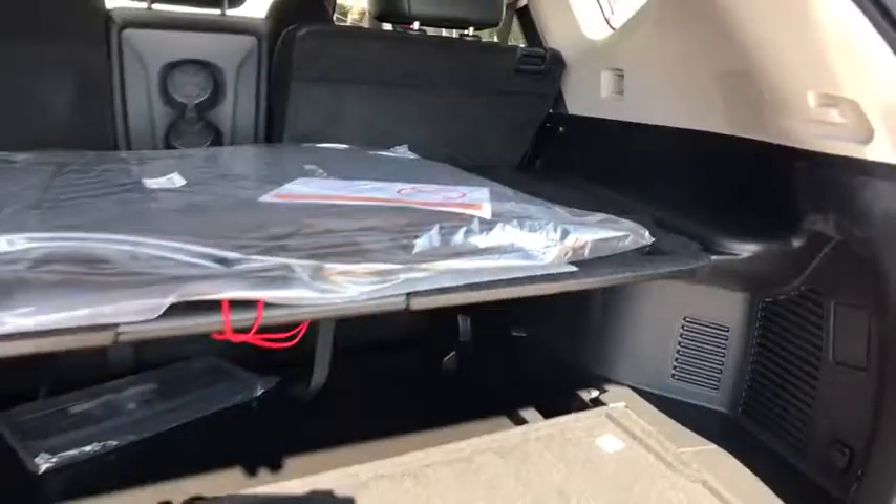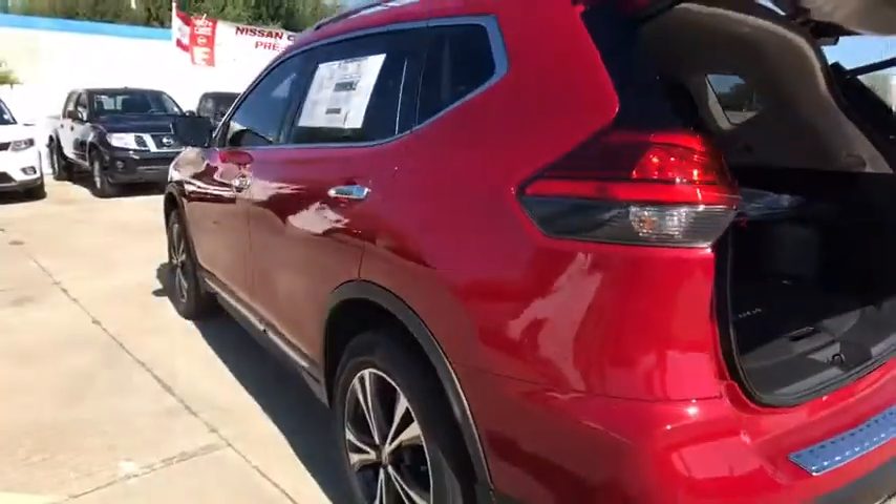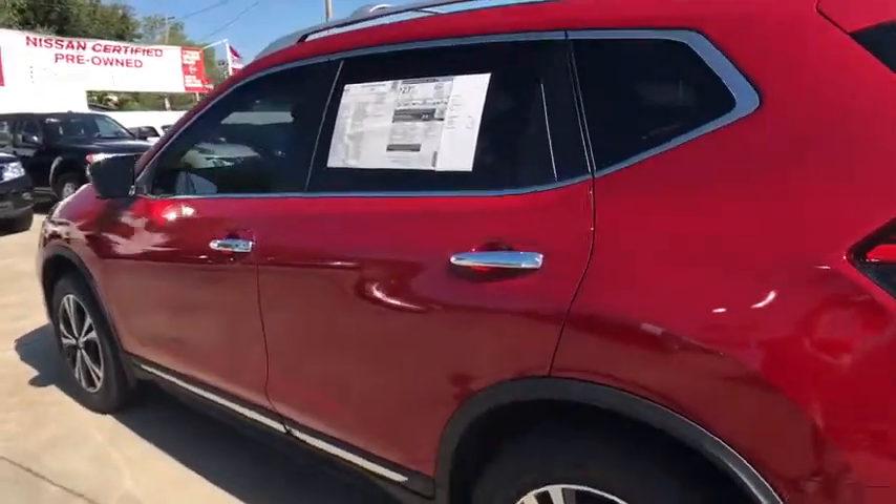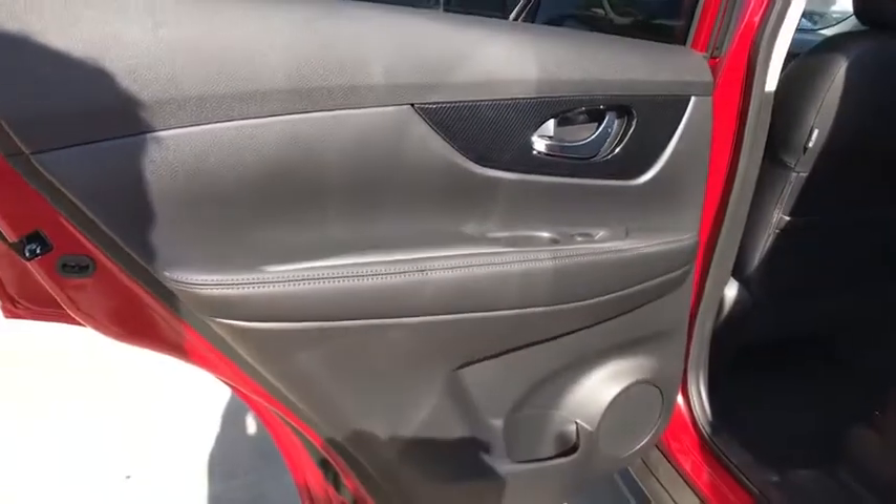All-wheel drive, backup camera, Bluetooth, leather-wrapped steering wheel, power steering, adjustable steering wheel, keyless start, cruise control, auto dimming rear view mirror, four-wheel disc brakes, aluminum wheels.